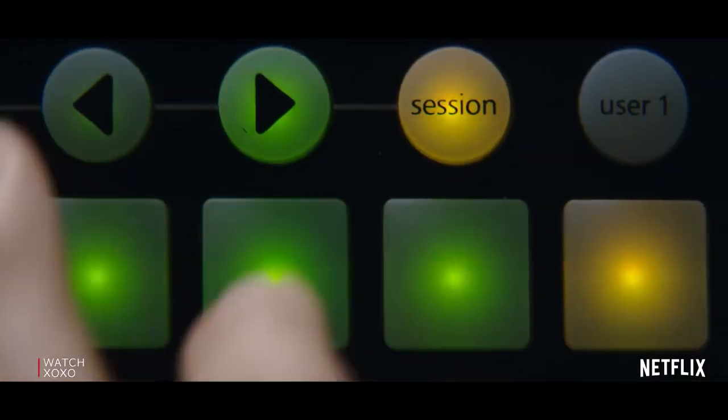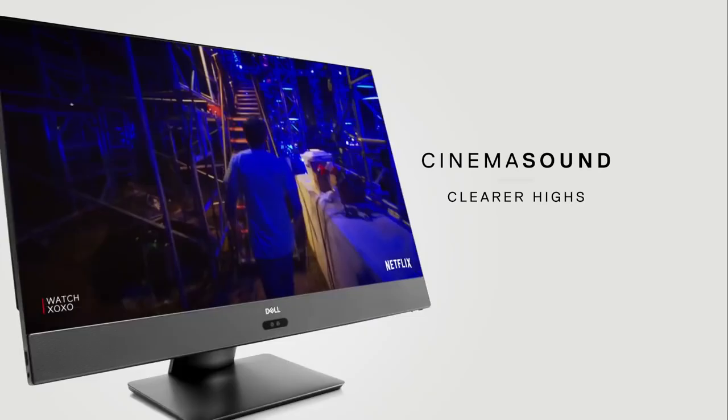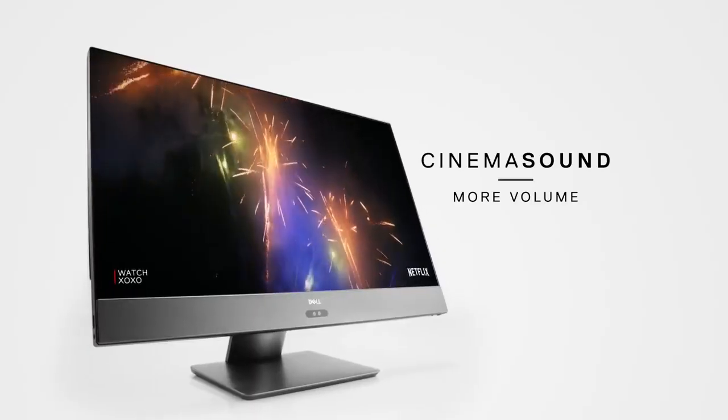CinemaSound is going to improve your audio experience on your PCs, on connected speakers, and on connected headsets — so on any device you're using your audio on. It brings sound to life with clearer highs, enhanced bass, and higher volume.